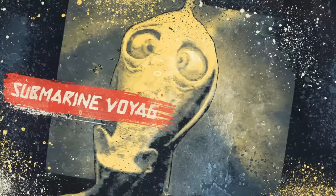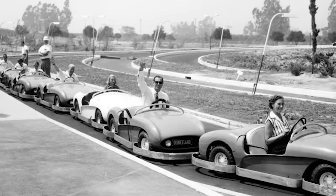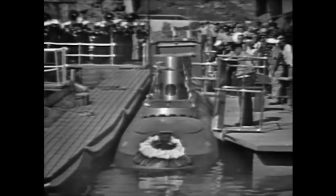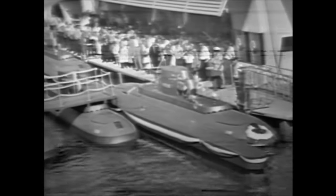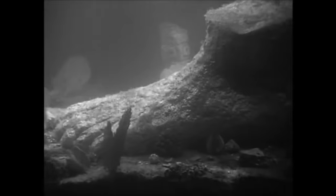Number 3: Submarine Voyage. In 1959, Tomorrowland had its first major expansion, which included the Matterhorn, an expanded version of Autopia, the Disneyland Monorail, the Motorboat Cruise, and the Submarine Voyage. This attraction opened on June 14, 1959, as one of the first rides to require an E-ticket. It is number three on the list because it is full of different scenes filled with props and animatronics throughout the ride. In the first part of the ride, we can find a giant clam, sea turtles, eels, crabs battling lobsters, and some other sea animals. The next scene is nightmare fuel.